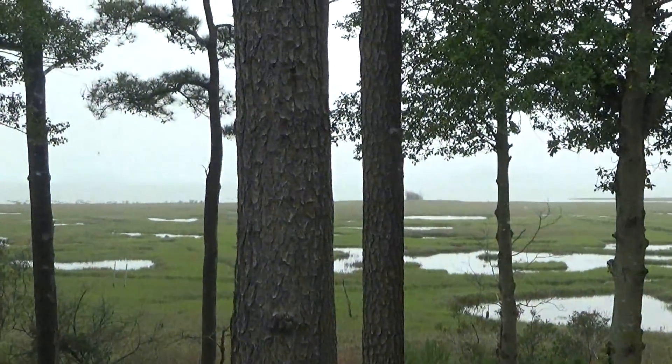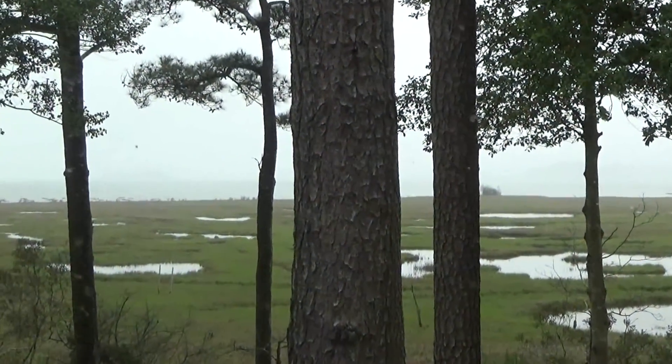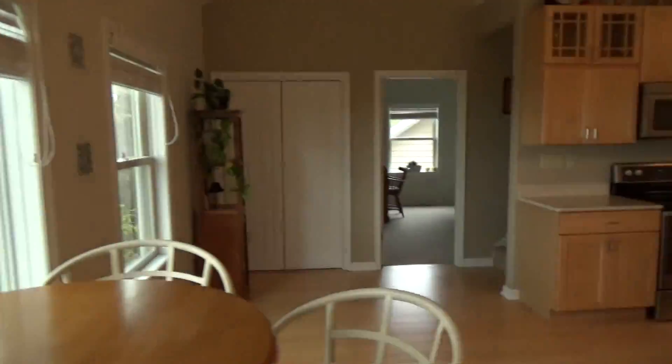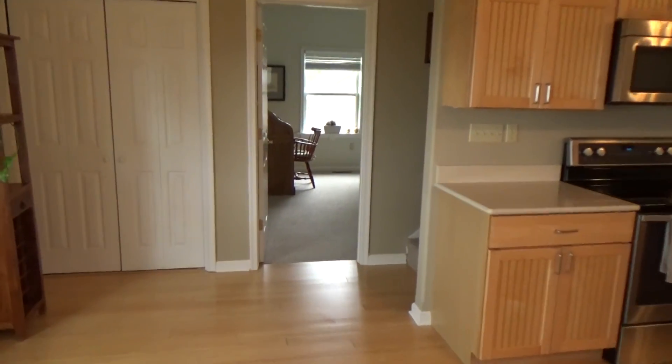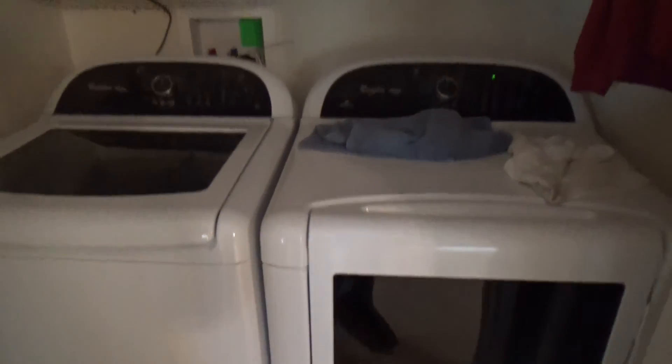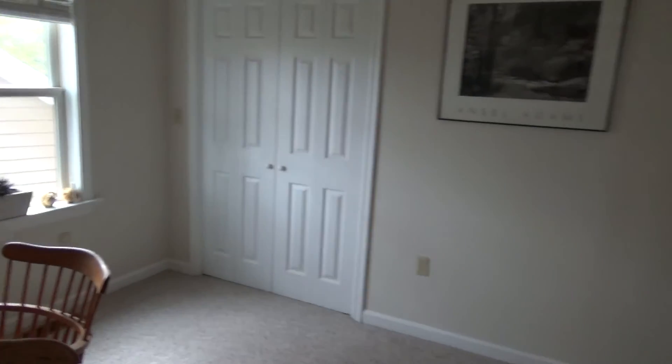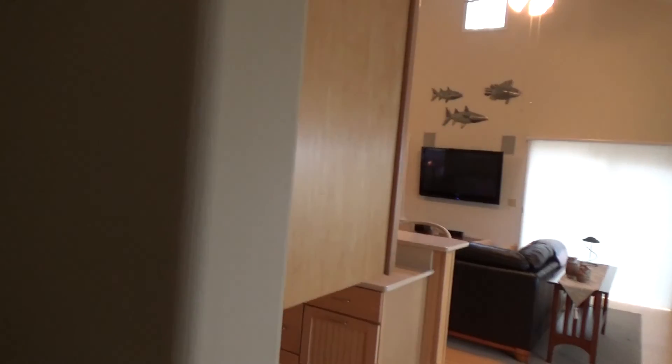Obviously it's a foggy day. You'd be looking all the way across Chincoteague Bay. This is the bedroom. Here's a washer and dryer. Bathroom — you notice there's rounded corners here, which softens the room.